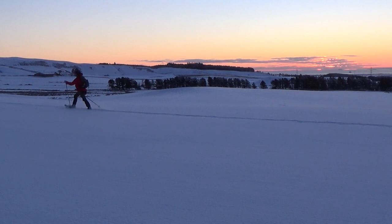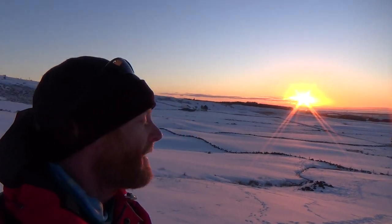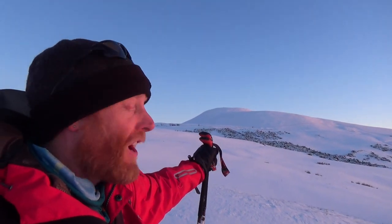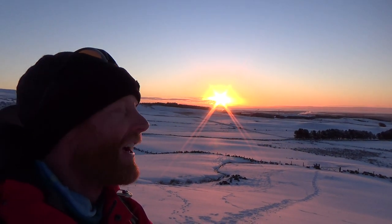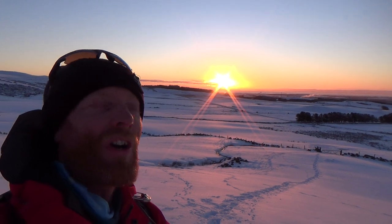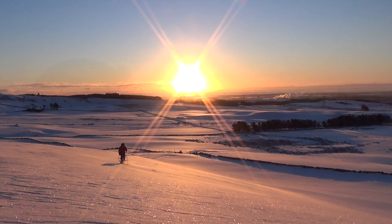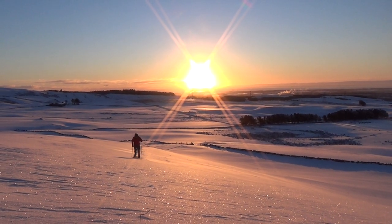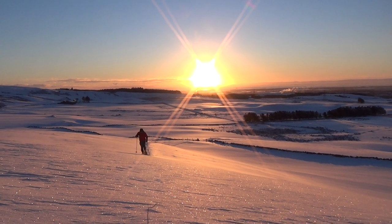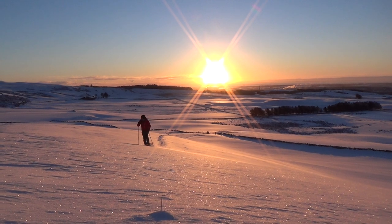It's about 8 o'clock on a beautiful sunny morning. I had planned to be up here for sunrise but I overslept — but it's no hardship because we've still got the snow and it's still getting the full effect. I've walked out the door and walked from home, so I'm only 10-15 minutes out the door.